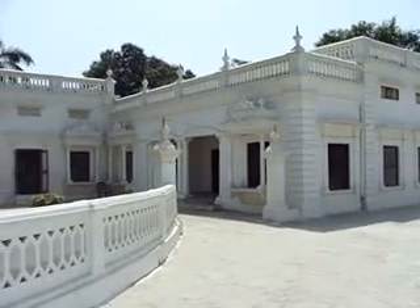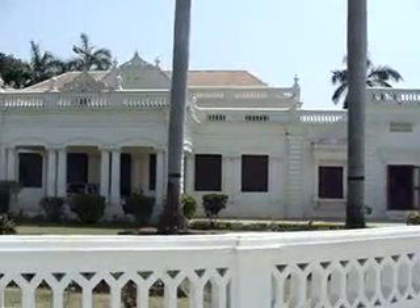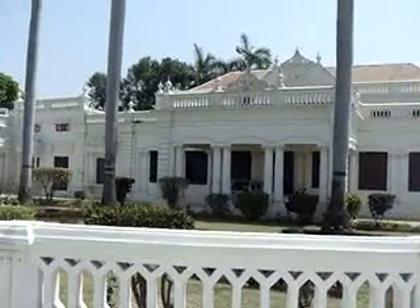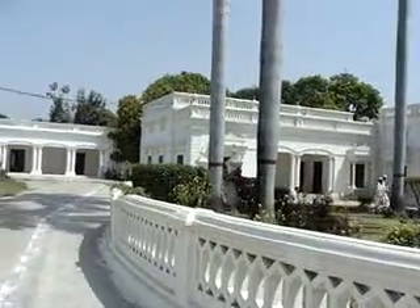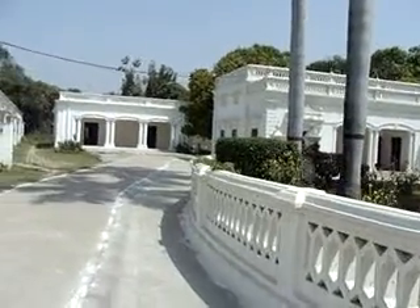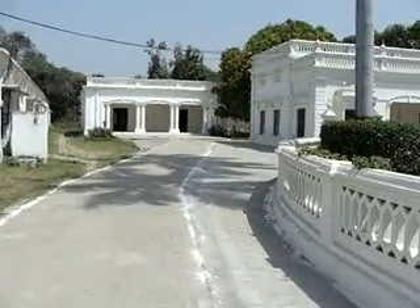Assalamualaikum. I am standing inside Dalmasa Nafin Chibli Academy. This is the main building in front of me. Last time when I made this video I moved to the right, but today I go towards the left side of this building.